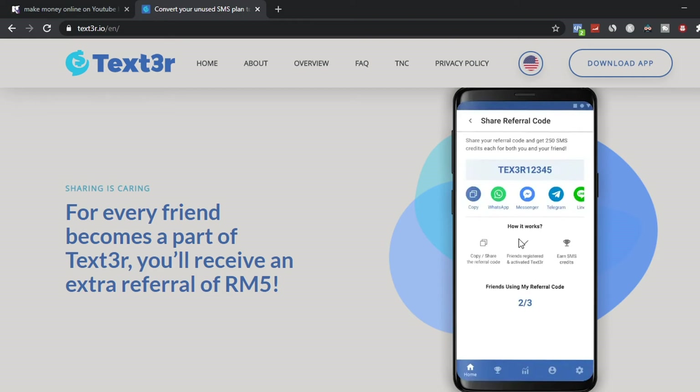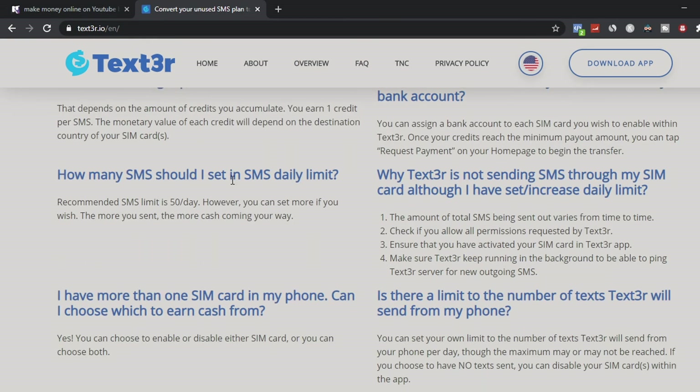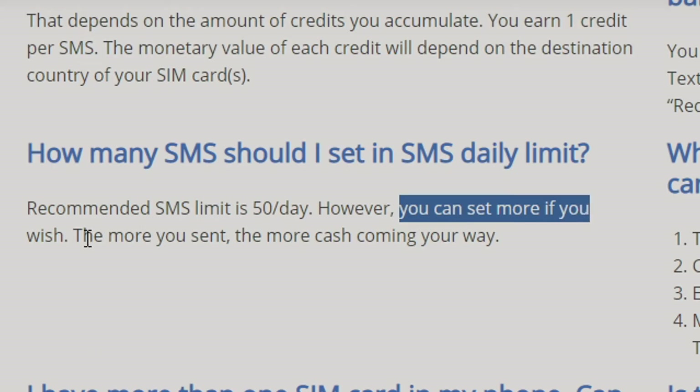How the referral system works: you copy and paste your link, send it to friends and family, and once they sign up you earn money online. Now, some very important information — make sure you don't skip this. How much you get paid depends on the amount of credits you accumulate. You earn one credit per message. The recommended SMS limit is about 50 messages per day, but you can send more if you want — the more messages sent, the more cash comes your way.